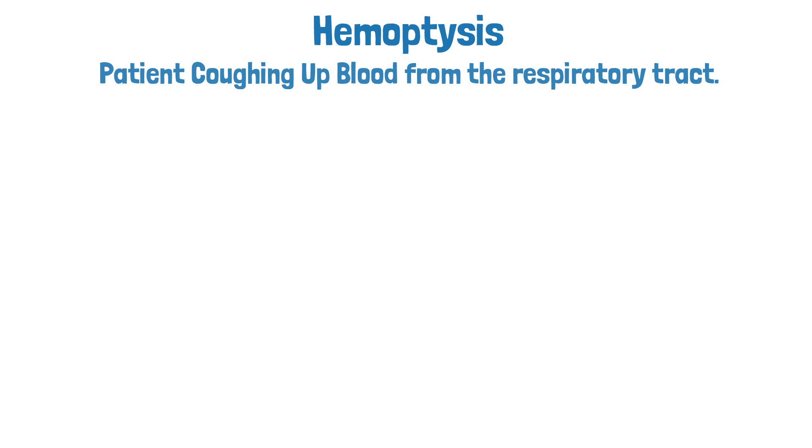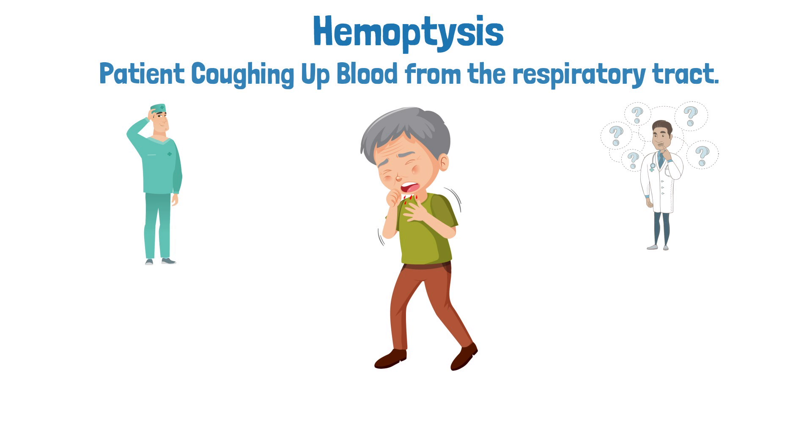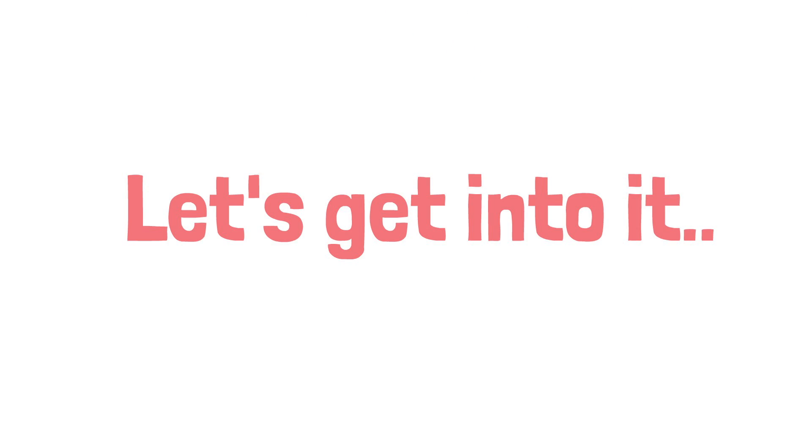Hemoptysis is a term that refers to the coughing up of blood from the respiratory tract. Do you know how to treat a patient in this condition? If not, that is okay, because in this video we're going to break down a sample TMC practice question on this very topic. So if you're ready, let's get into it.